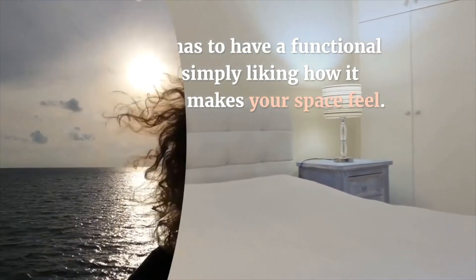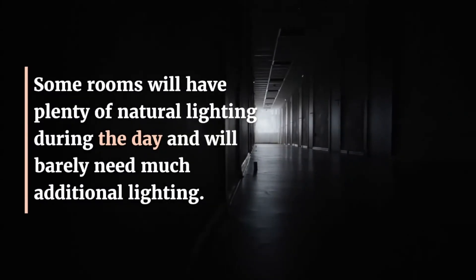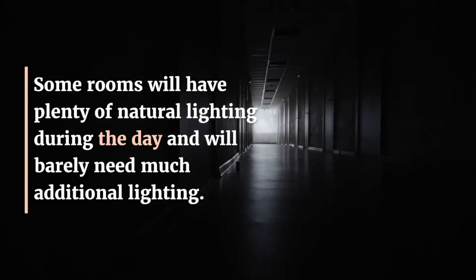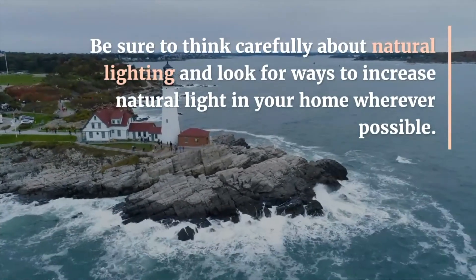Four: maximize natural lighting. Some rooms will have plenty of natural lighting during the day and will barely need much additional lighting. Be sure to think carefully about natural lighting and look for ways to increase natural light in your home wherever possible.